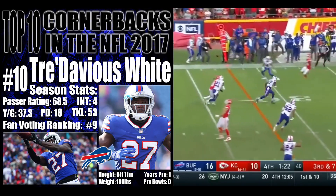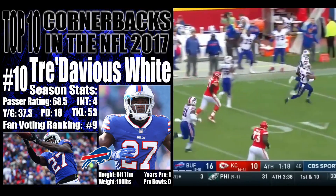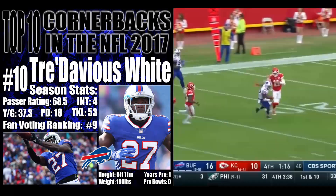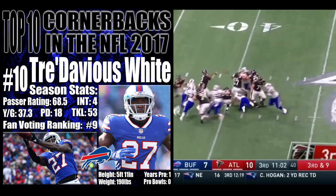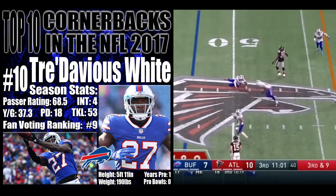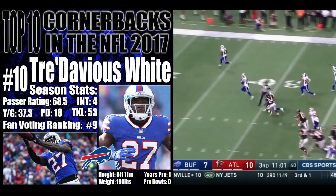Throw it to the right — intercepted! Picked off by Buffalo, back up the sideline. Tredavious White, the rookie, still on his feet to the 10. Ryan got hit as he released the football. It's incomplete — Bills are running it back.